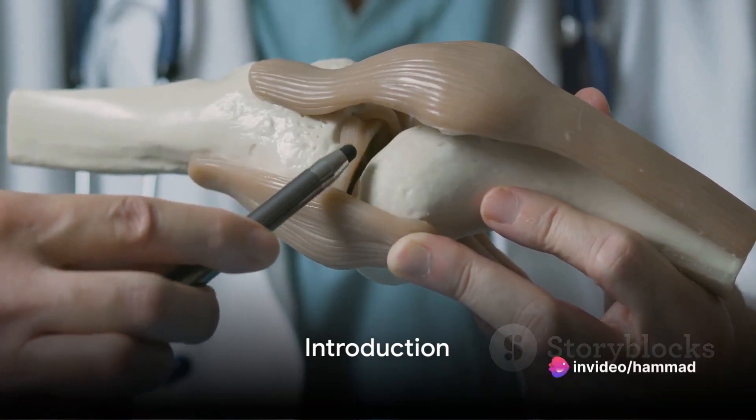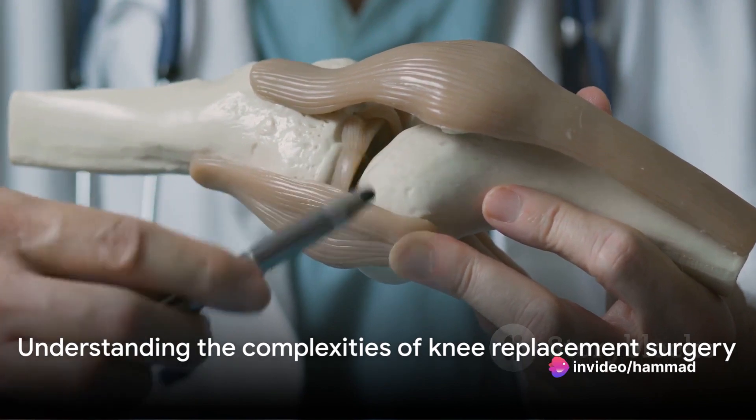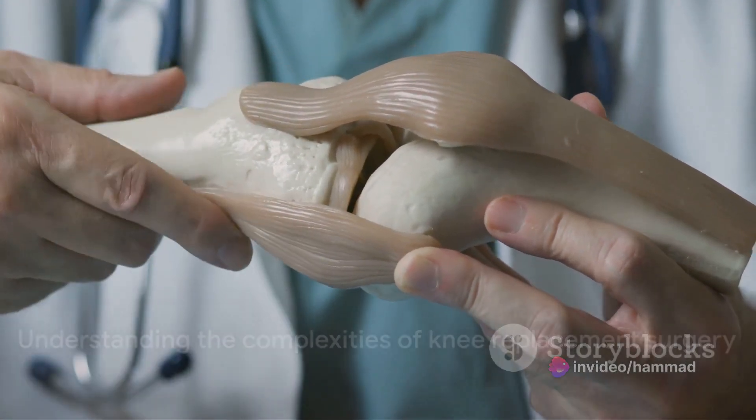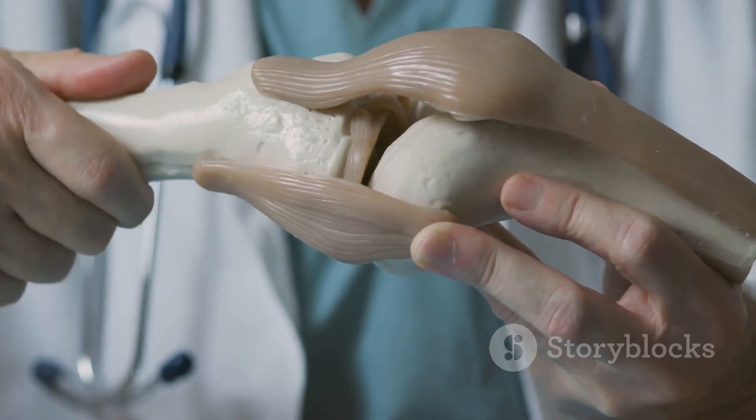Ever wondered what complications can arise from a knee replacement surgery? In the next few minutes, we'll delve into this topic, breaking down the medical process of knee replacement and the potential complications in a way that's easy to understand.